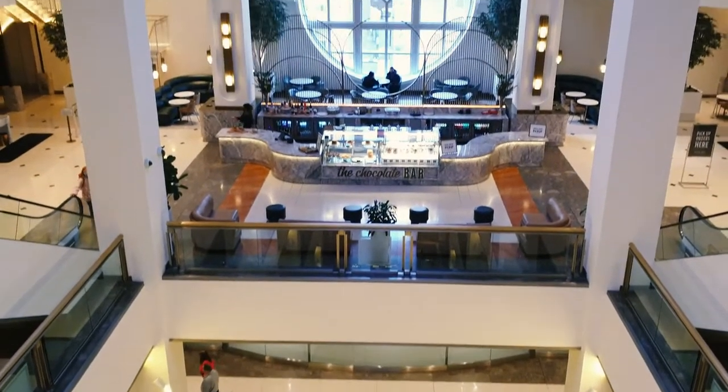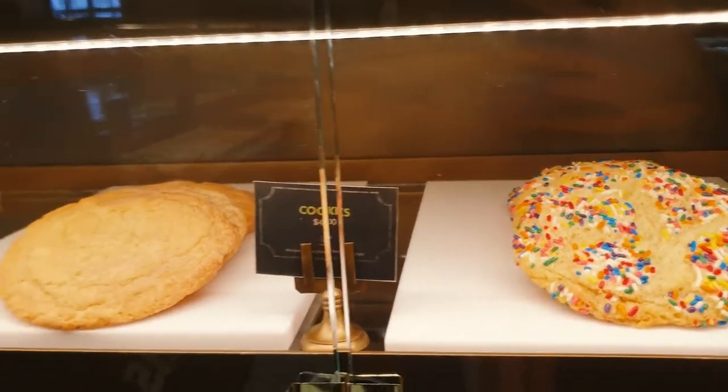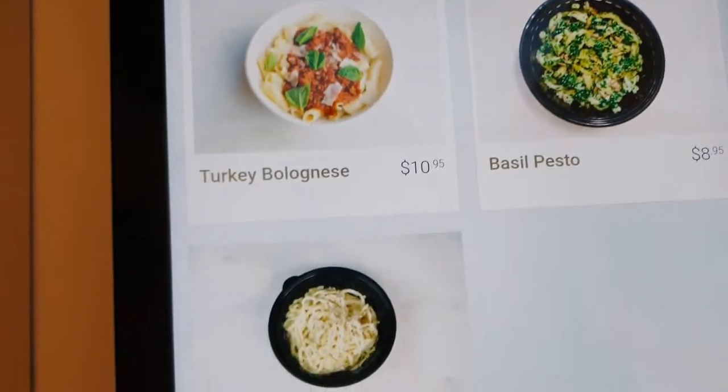So last weekend, my friend Joy introduced me to Astor Hall and I wanted to share it with you. It's a gorgeous food court near River North. It's a few blocks from the Chicago Museum of Contemporary Art and it's located in the Bloomingdale's building on Michigan Avenue.